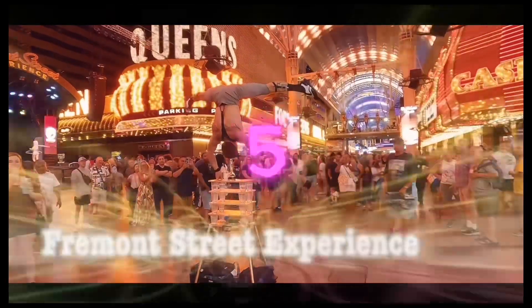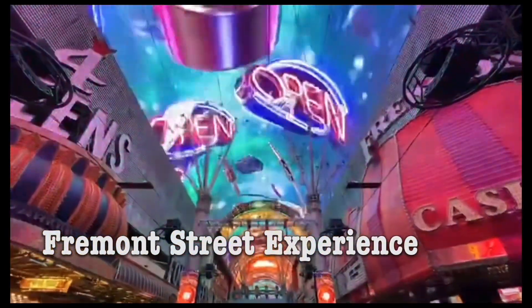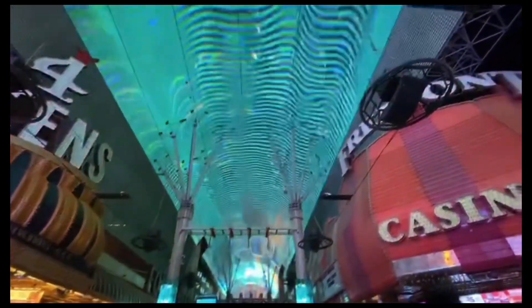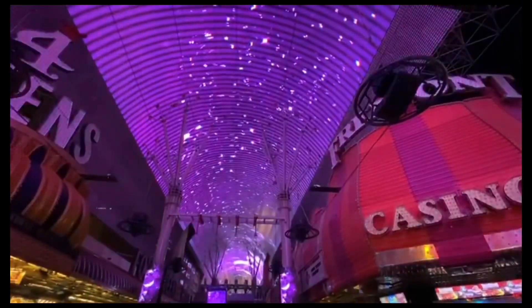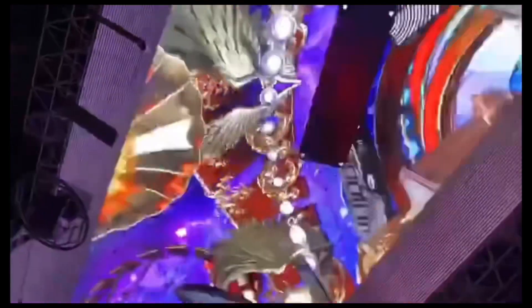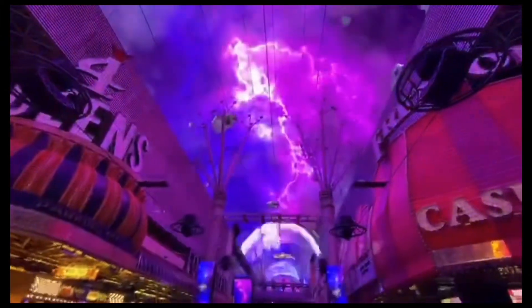Number 5: The Fremont Street Experience. The Fremont Street Experience is a pedestrian walkway and attraction located in downtown Las Vegas. It takes up the westernmost five blocks of Fremont Street, which includes the area known as Glitter Gulch for years, as well as portions of some other nearby streets. The main attraction is a 90-foot high barrel vault canopy that spans four blocks, around 1,375 feet. It is also the site of the SlotZilla zipline attraction.